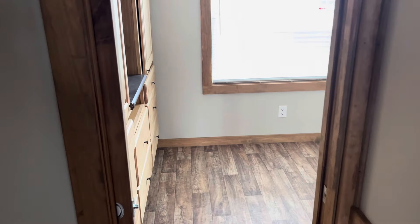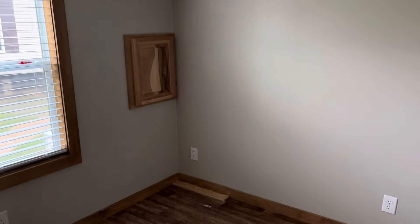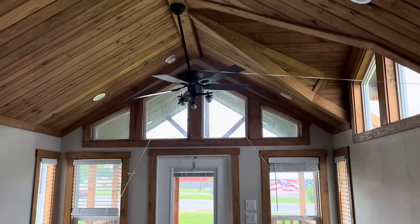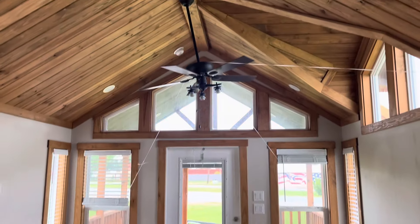And then you have your bedroom back here. Once again, this is the Lakeview built by Platinum Cottages, and it's available at Brewer Home Center — you can check them out at brewerhomecenter.com. I would love to show you some houses just like this, just ask for Carter.